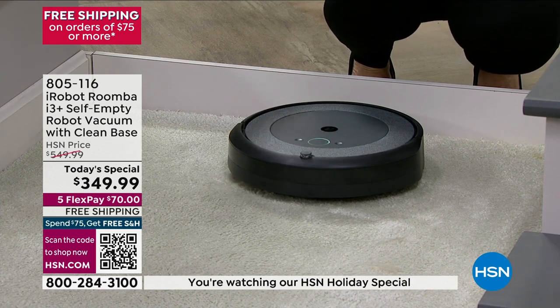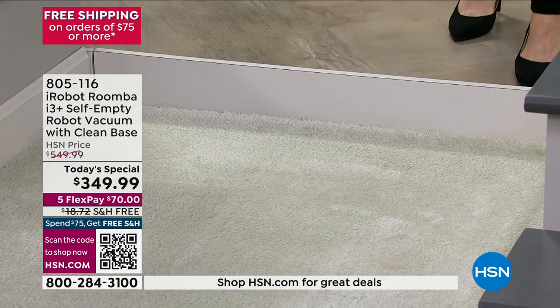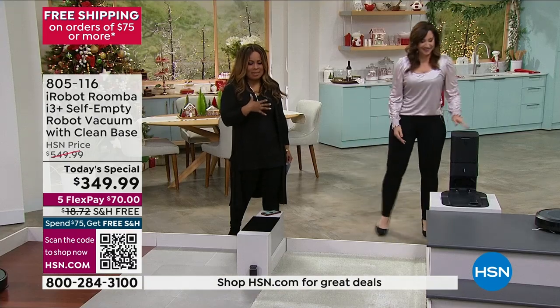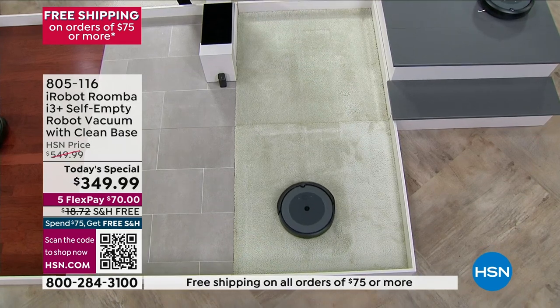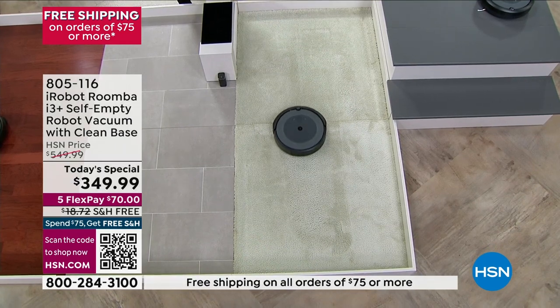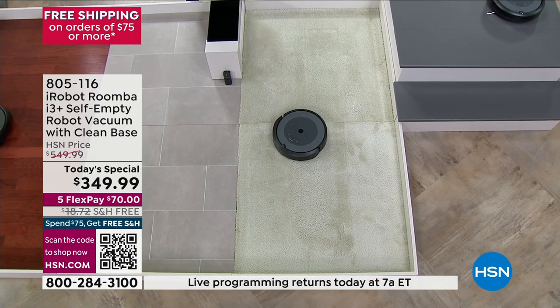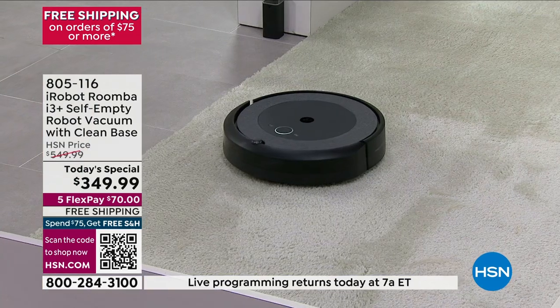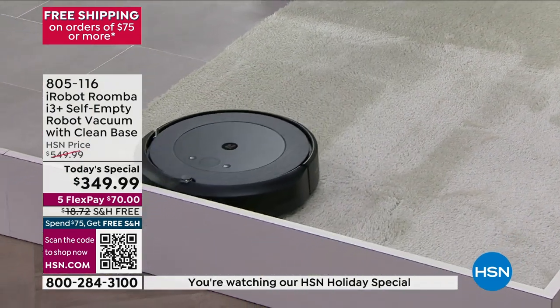We are delighted to see so many of you shopping and placing your orders. It is the i3 Plus — our most advanced, 10 times greater suction than our entry level very popular 600 series. It is the first ever auto vac today's special we have ever offered in the history of HSN, and it is the lowest price that we have found anywhere.